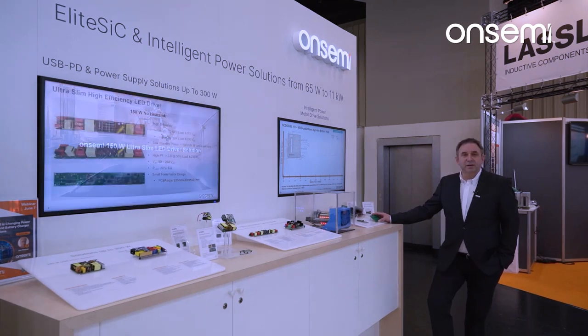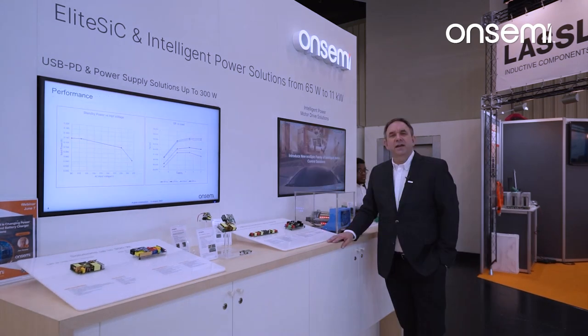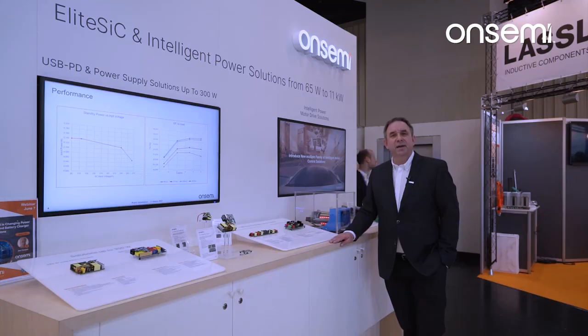Last but not least, here we have the automotive MOSFET packages with top cooling to get the heat out quickly. Thank you very much for looking at the video — hope you enjoyed the summary and see you next time.